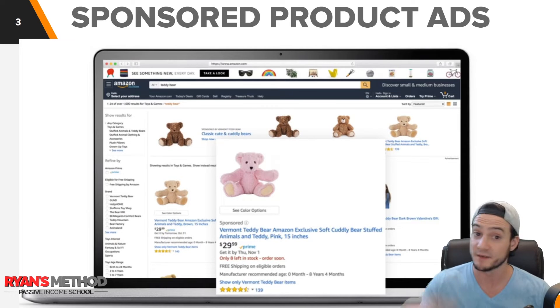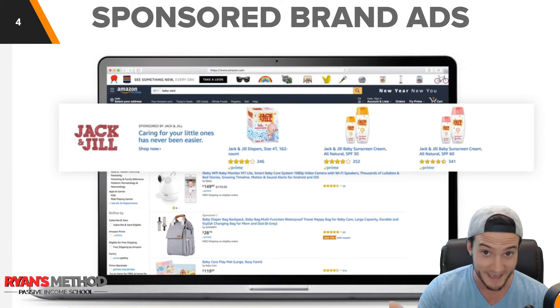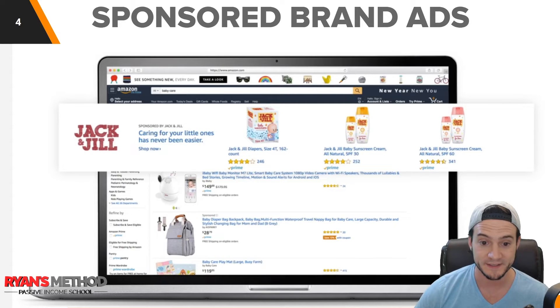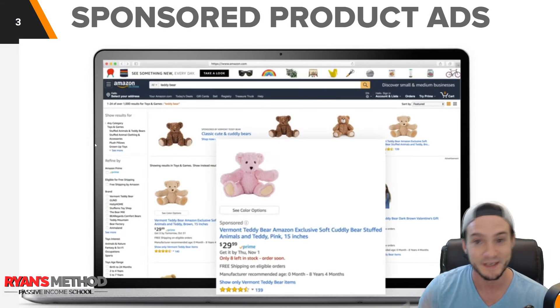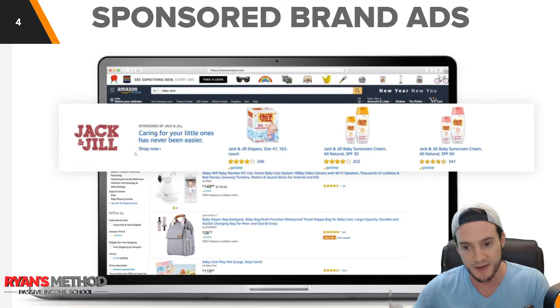What I cover includes sponsored product ads — these are kind of the bread and butter of advertising on Amazon. Sponsored brand ads are my favorite type of ads on Amazon because they show up at the very top of search results. If you're in Merch by Amazon and just got access to advertising, you can utilize these. In Seller Central you need to be brand registered, but either way these are the most effective ads in my experience — they're above sponsored product ads, and whatever's near the top gets the most visibility, leading to the most clicks and hopefully the most conversions.